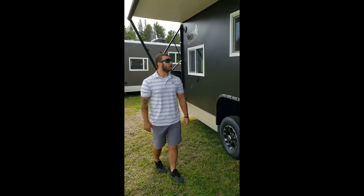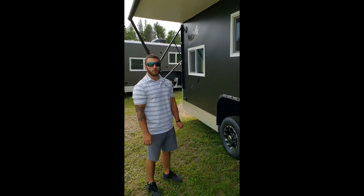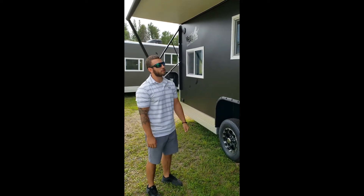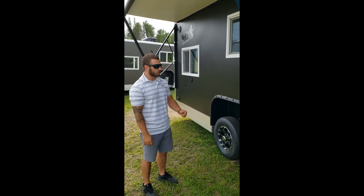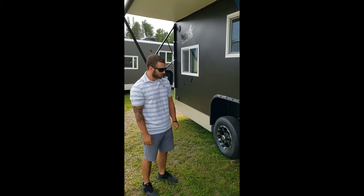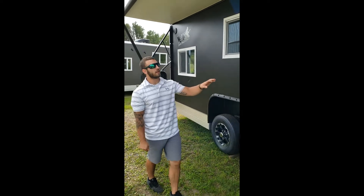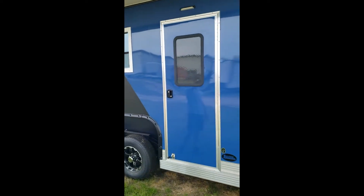Hey everyone, Shawn here with Ice Forts in Brainerd, Minnesota. We carry the Yeti and Big Bite fish houses. We want to take a moment to show you one of our new Yeti models that just came in. We got an 8x21 Grand Escape full RV. The Grand Escape does stand for full RV, so year-round use.